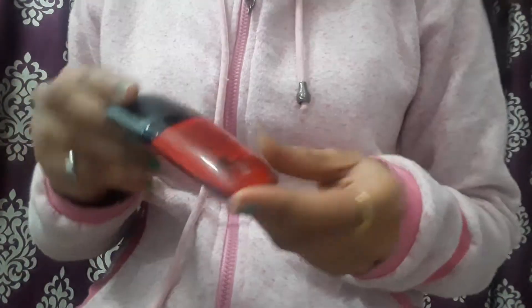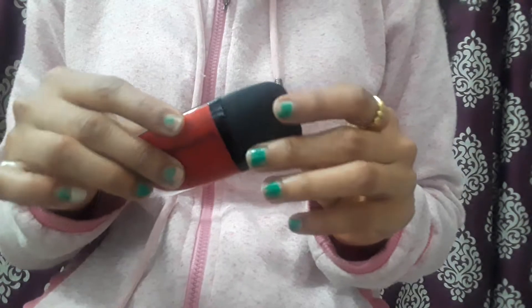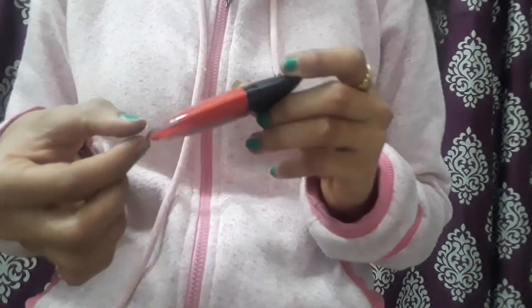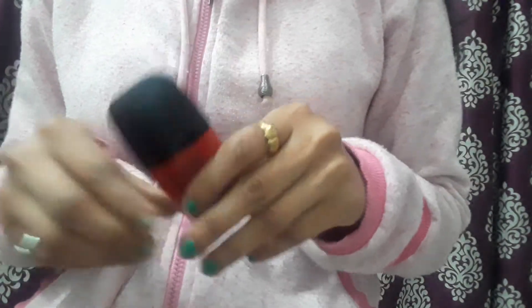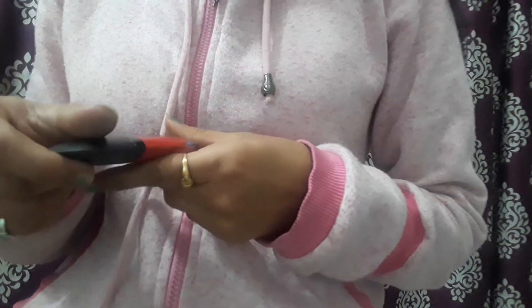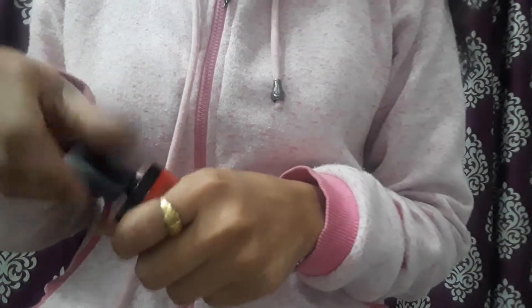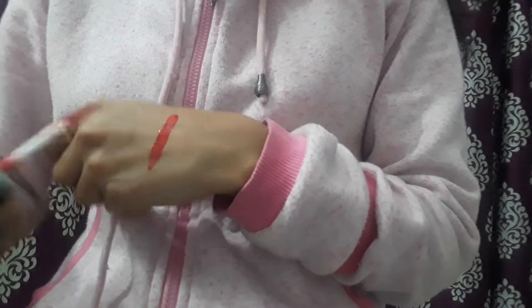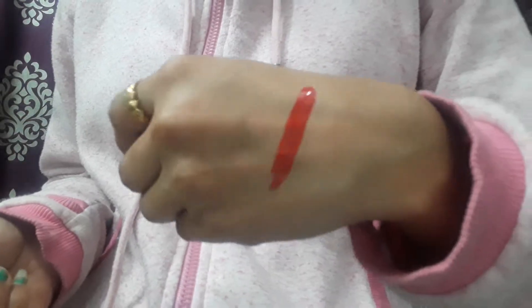This is the product inside the packaging — it is very slim. You can see it here; you can also carry it in your hand clutch. The packaging is very nice. Siren Red is the shade, and I'll show you a swatch — in just one stroke it is very pigmented.